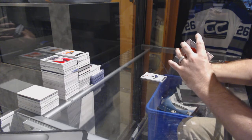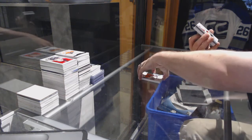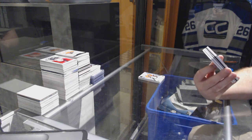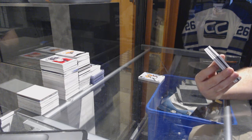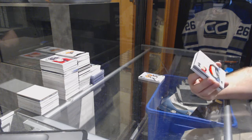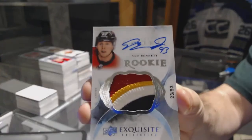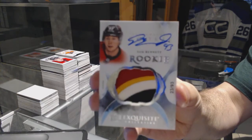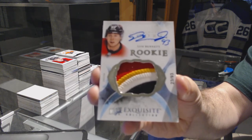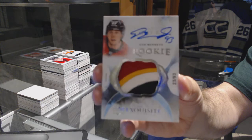Oh wow, that's a pretty card! We have number 23 of 93, four-color exquisite rookie patch auto for the Calgary Flames — Sam Bennett. Four-color rookie patch auto exquisite, Sam Bennett. That's a pretty large one.